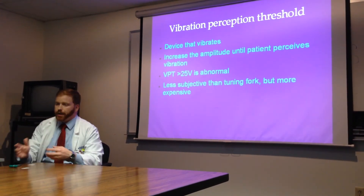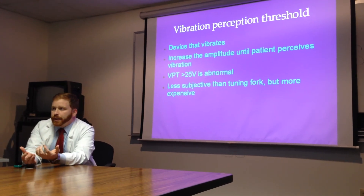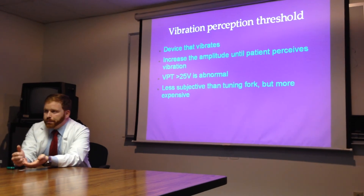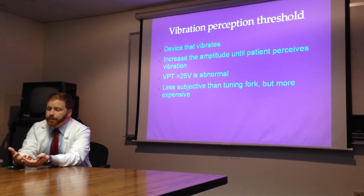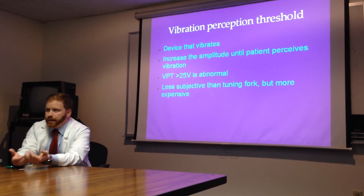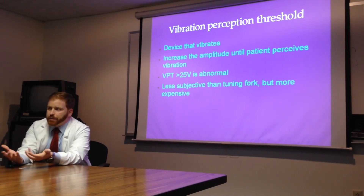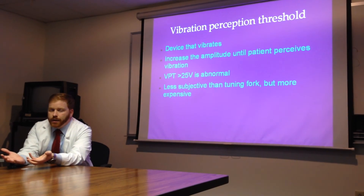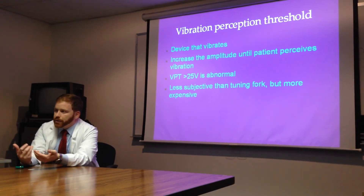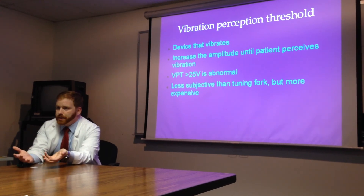The vibration perception threshold is a small machine — basically a piston that vibrates like the tuning fork. You keep going up on the dial until the patient perceives it. If they can't perceive it by the setting of 25 volts, it's considered abnormal. However, it's a device you have to purchase and it's expensive, whereas you can just use a tuning fork or a pinprick as the second test.